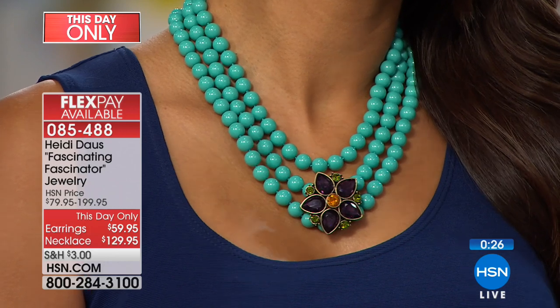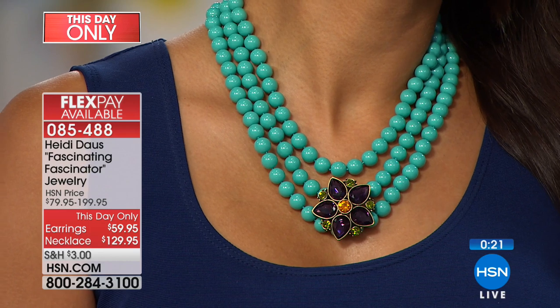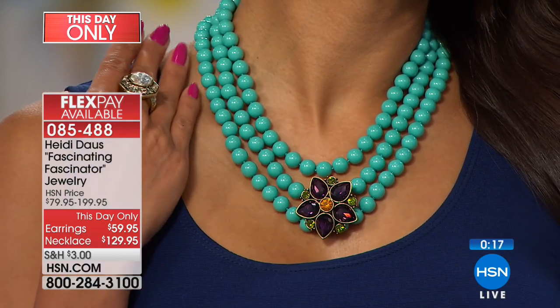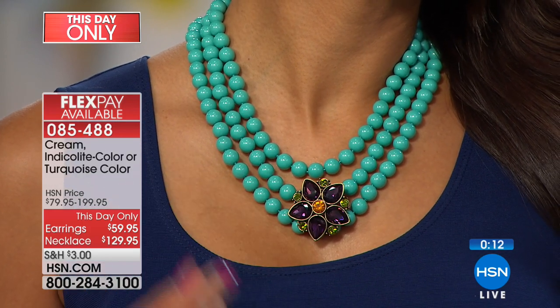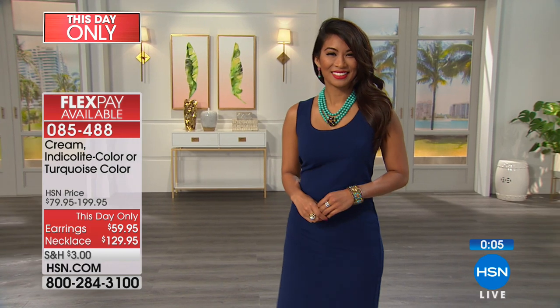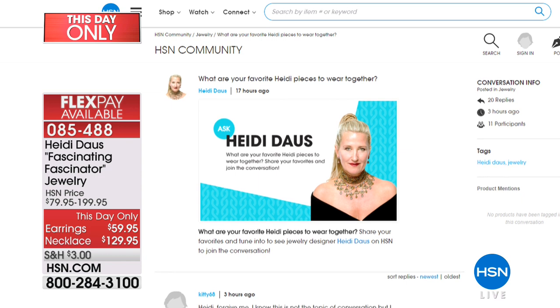I wonder which is the most popular. I'll be interested to see what you ladies are saying is the most popular. The Indicolite — the one I'm wearing — is. And Heidi is on our HSN community page asking what are your favorite Heidi pieces to wear together. You could possibly win a $25 gift card if you tell her what your favorite pieces are to wear together. I'm just blown away by this necklace and the fact that we can do it at $129.